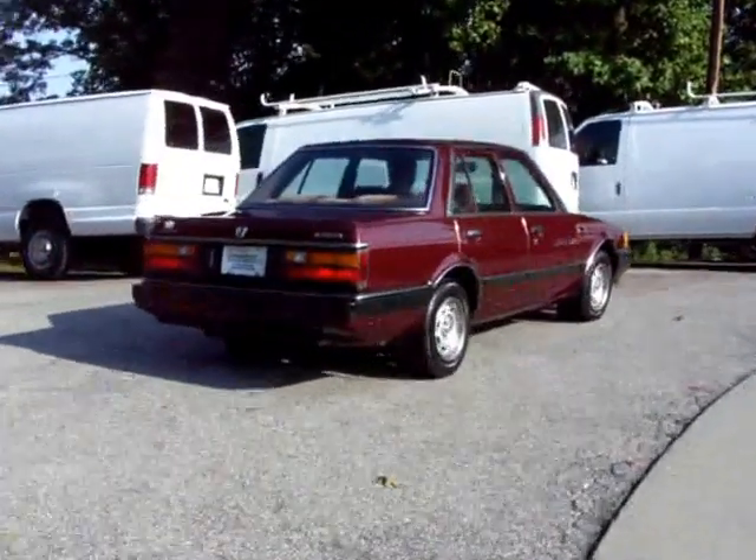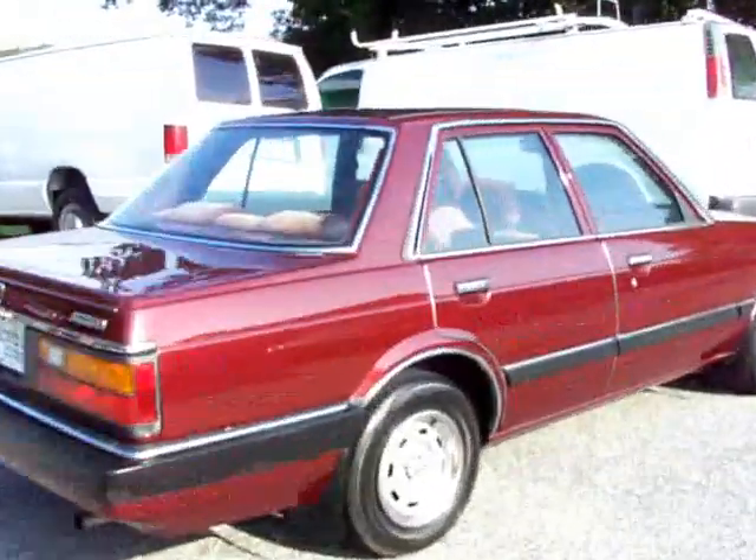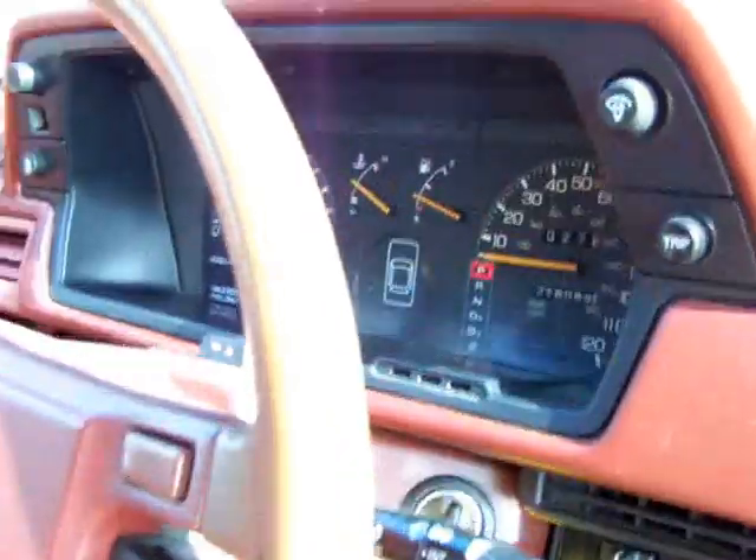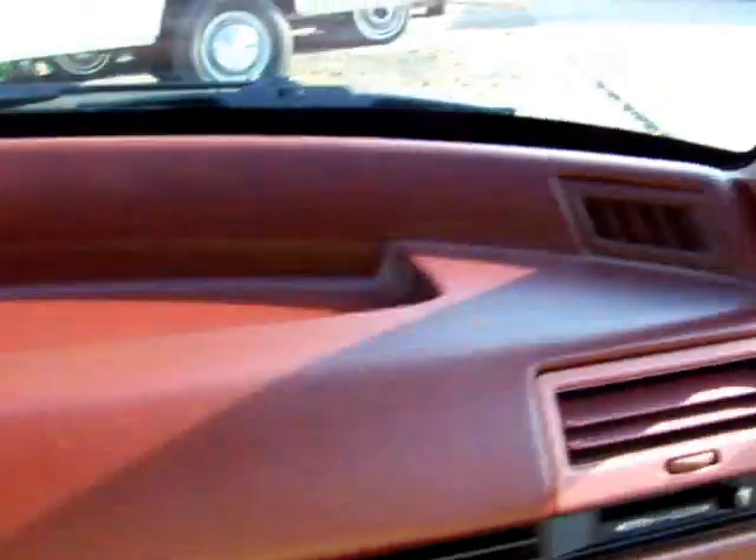I'll show you a couple places on the inside here. The air is clicking on nice. Dash is in nice shape. Carpets are in good shape. Headliner is in nice shape. Seats are in nice shape.